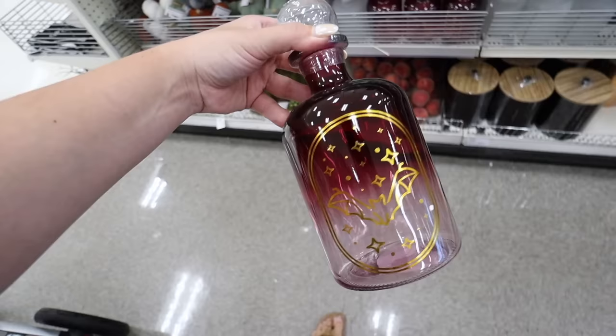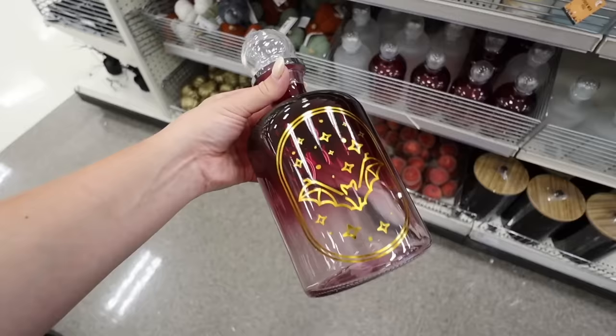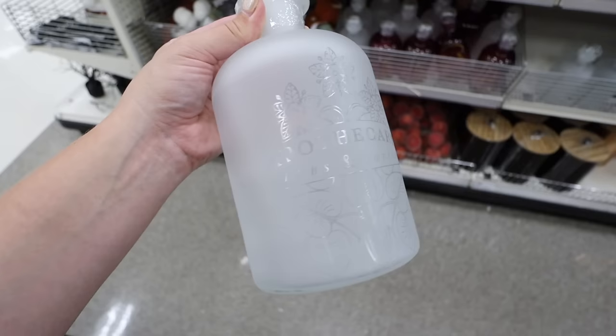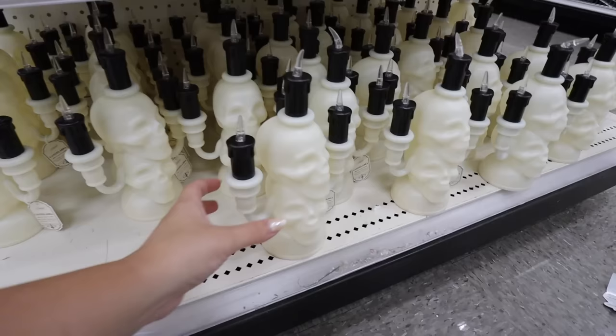They came out with some Halloween decanters - Walmart Dollar Shop has amazing ones so I'm excited to see these. The first has a bat and star design in a really pretty burgundy ombre - beautiful, five dollars. The second is kind of etched out of frosted glass and says Apothecary Herbs and Potions - very subtle, also five dollars. These are very similar to ones from last year.